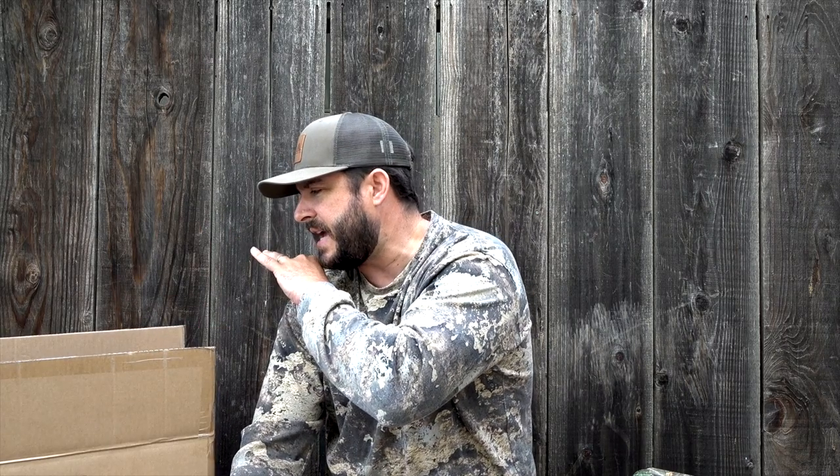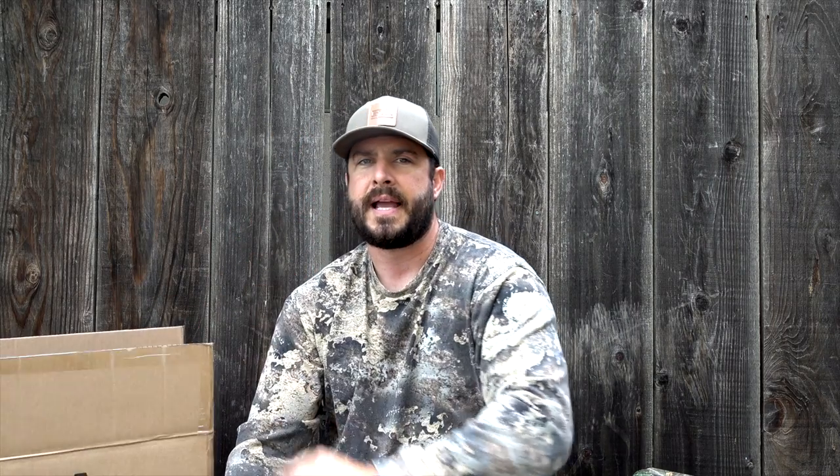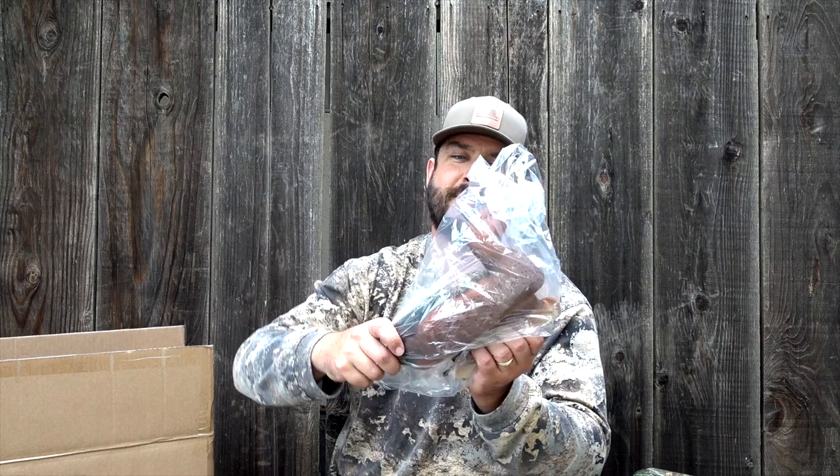Guys, if you've been around long enough and seen the decoy market, there have been tons and tons of decoys, but I have never seen decoys like this that have such an amazing paint scheme, such an amazing look to them, and something that's going to add a lot of pop in your spread — and that is Final Approach's new cinnamon teal.